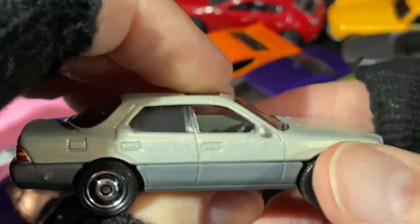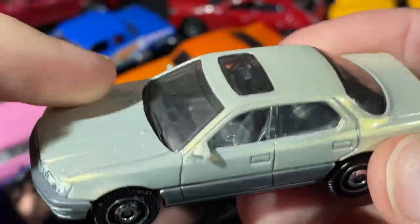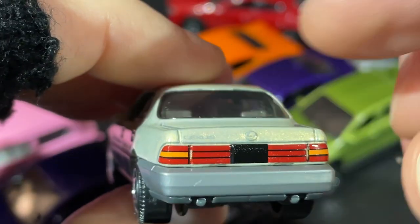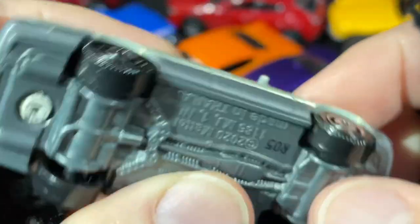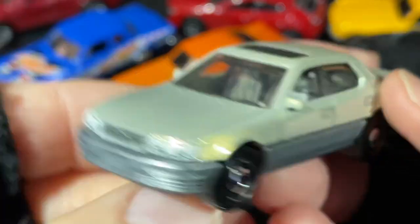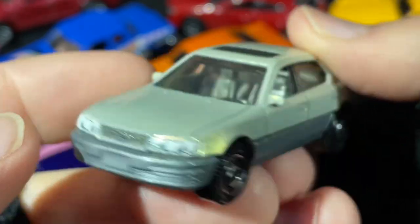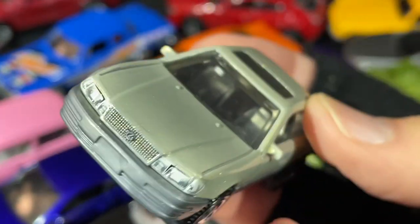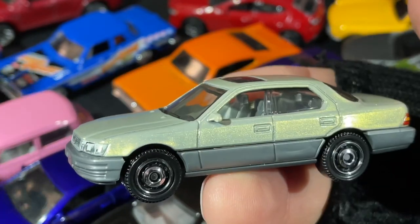Here's another one in the collection — kind of a champagne metallic color, maybe with little gold flakes. Nice lights in the back, the Lexus name and badge, the exhaust — very cool. It's a 1994 Lexus LS 400. I've only seen two of these out there. I bought one with a really bad card — all ripped up — and then found one more. I bought both: one to have around and one to keep in good condition.